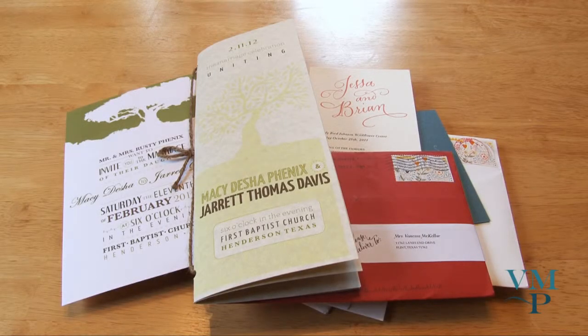Hi blog readers, it's Vanessa here and I have another invitation video for you. It's been a while and I have a lot saved up over the year. I'm going to go through them a little faster than normal because I have so many.